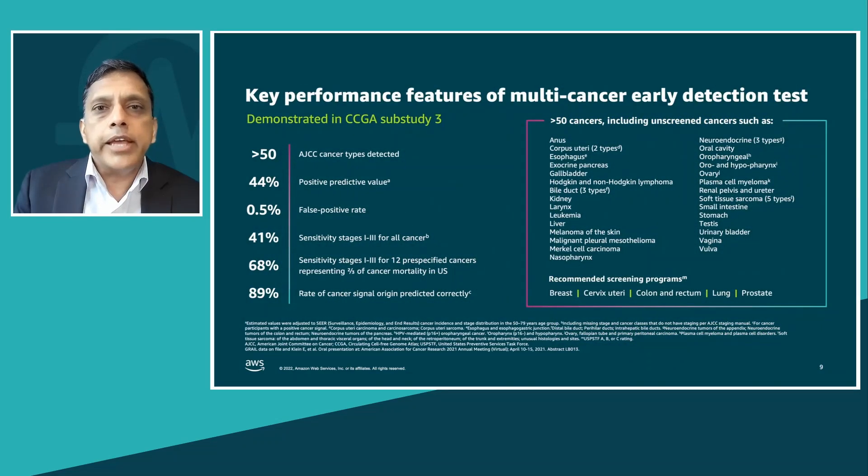Galleri, our multi-cancer early detection test, is able to detect more than 50 types of cancers with a false positive rate of 0.5 percent. Clinically, one of the most relevant numbers is the PPV — the positive predictive value — that is the likelihood that an individual has cancer when the test is positive. For individual tests, this number is in the single digits; for Galleri it is estimated to be 44 percent.